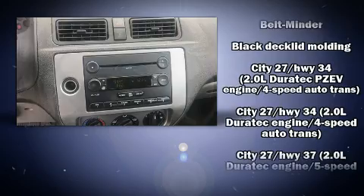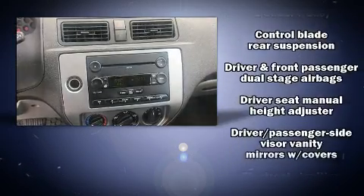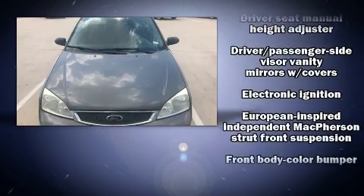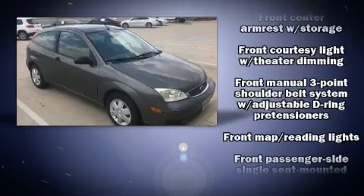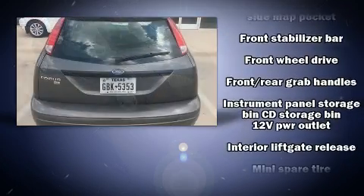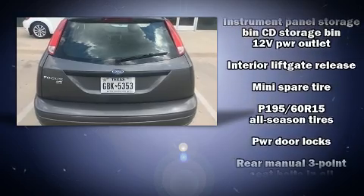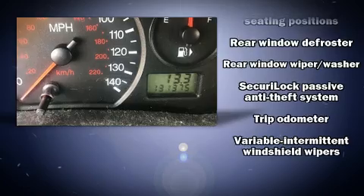Ford paid particular attention to efficiency and practicality with the following features: a rear window wiper, front bucket seats, and more. Storage solutions are integrated throughout the interior, demonstrating thoughtful attention to detail. Audio features include a CD player with MP3 capability and four well-positioned speakers.